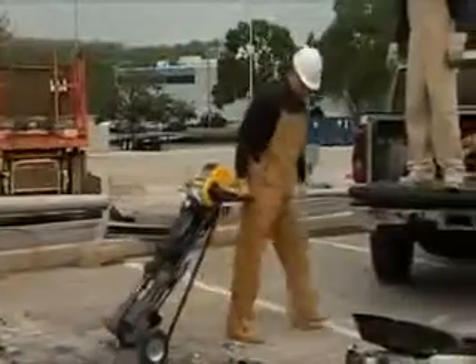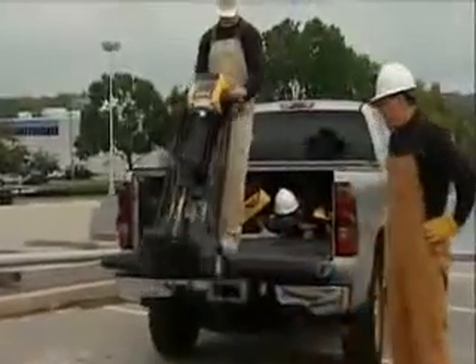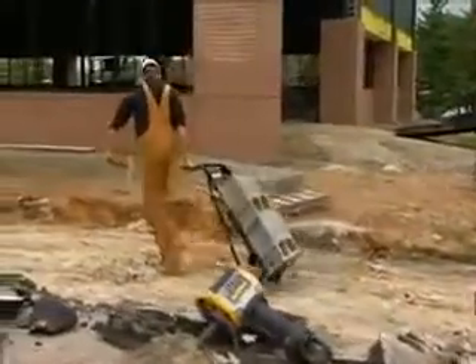DeWalt's hammer truck takes the hassle out of transporting the breaker. It allows the user to keep the steel in the breaker while carrying it, eliminating the need to take out the bit each time. It's also ideal for use as a heavy-duty jobsite hand truck.